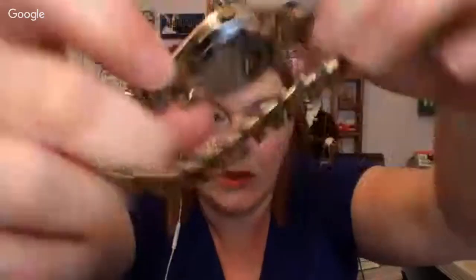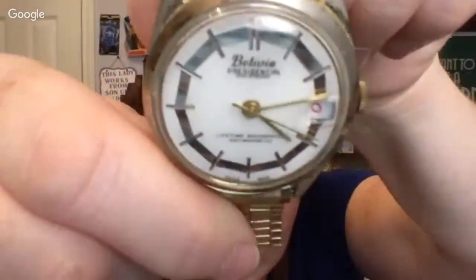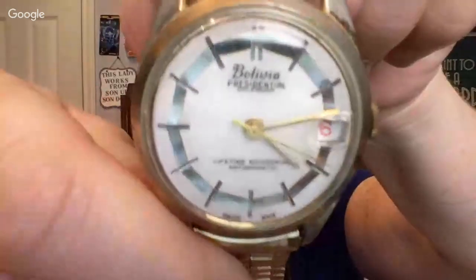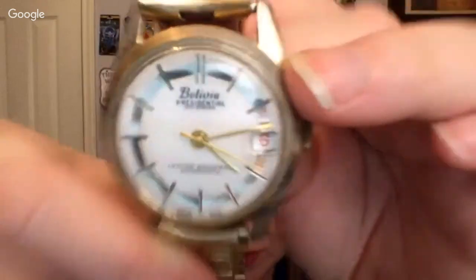It's not Boliva — it's B-O-L-I-V-I-A. Let me see if I can get it to show you — I can read it better in the camera. Bolivia Presidential. I'm going to have to look into that one.